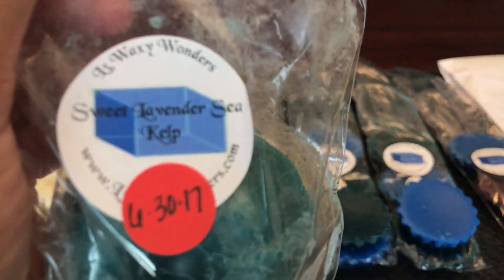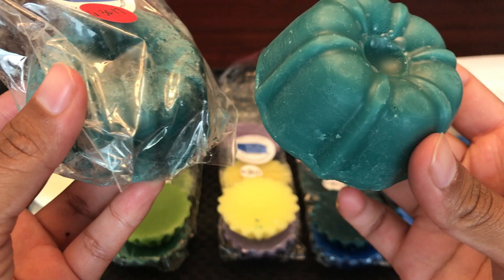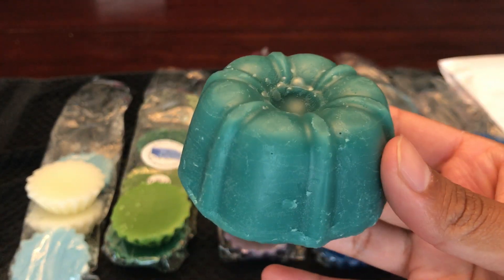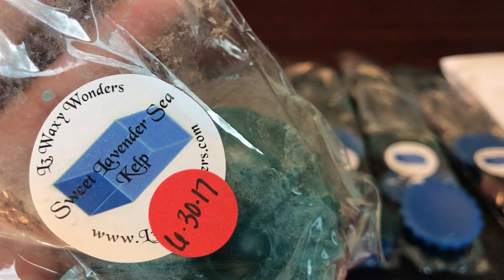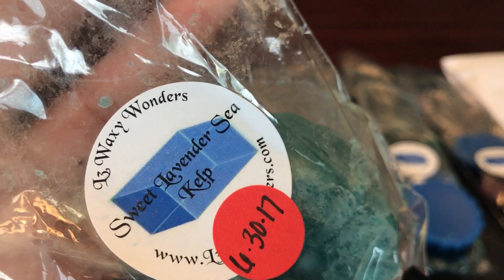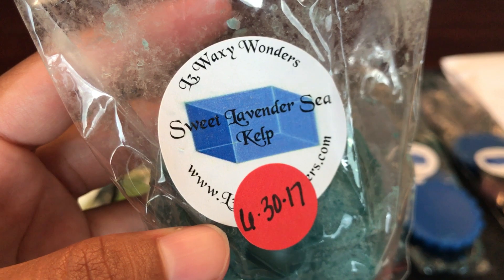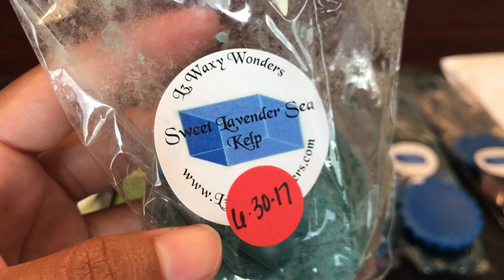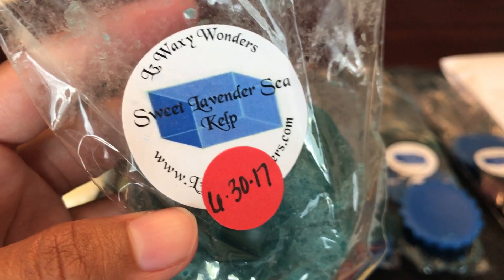First up is sweet lavender sea kelp — my first time getting these little bundt shapes. You get two bunts per pack; each bunt weighs 2.5 ounces, so five ounces total for only $4. This smells really good. When I first smelled it I mostly got the sea kelp, but now that it's been curing I can smell both the sweet lavender and the sea kelp. The sea kelp has an aquatic note and is the strongest, while the lavender is present but not overly sweet.